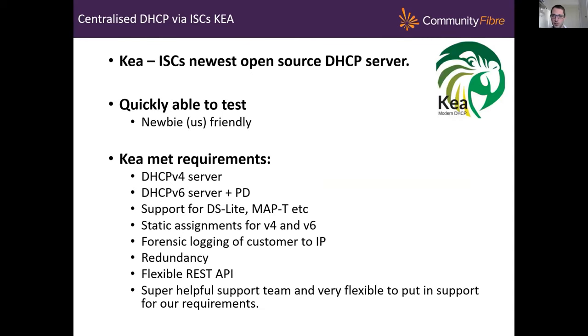As for how we've deployed IPv6 to our customers — this had to be a zero cost project. So we went to open source to look for a DHCP server to support DHCPv6 and chose Kea, which is ISC's newest DHCP server. Looking around, I don't think I'd need to look any further — it supports everything we want: v4, v6, all the transition technologies like DS Lite and MAP-T, static assignments, forensic logging, good redundancy. And the ISC team, because we were a reasonably early adopter of Kea, were really helpful and flexible in supporting what we were trying to do, which was tremendously beneficial.